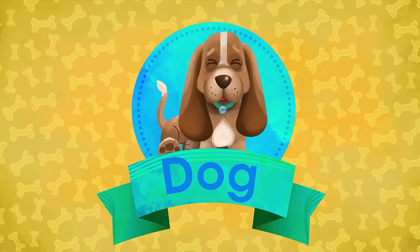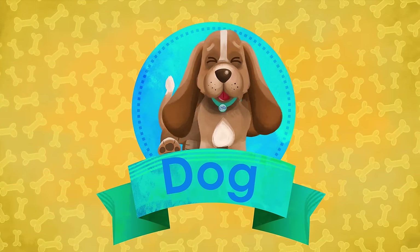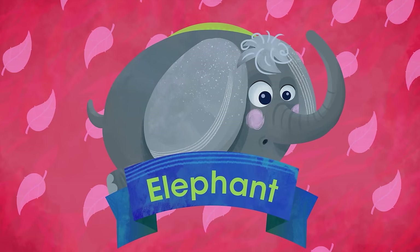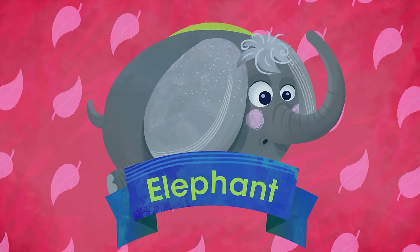D is for Dog. My dearest friend, my loving pal. He is always by my side. E is for Elephant. A big-eared and awesome giant. Huge just like no other in the jungle.